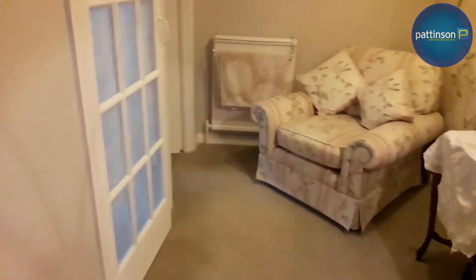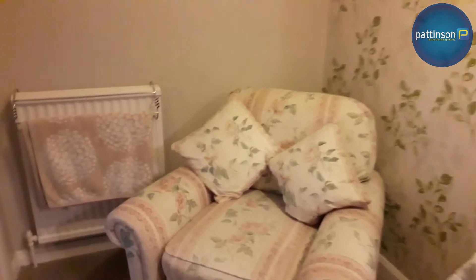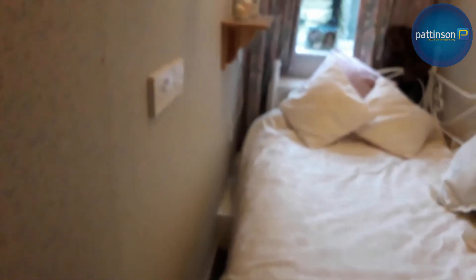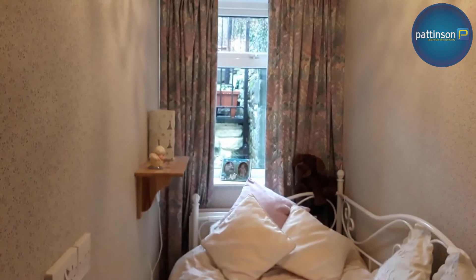Go from the bedroom down the hallway to a sitting area, straight lobby. Again nice and cosy with the radiator, and a little tiny bed for you. And there's a doorway to the second bedroom, with views of that garden out the back.